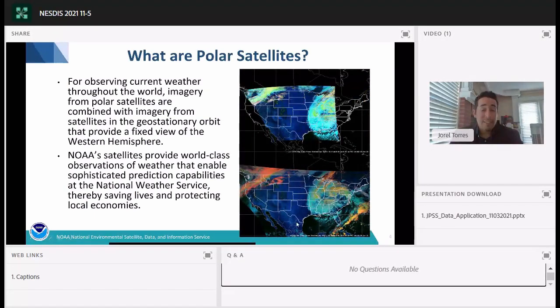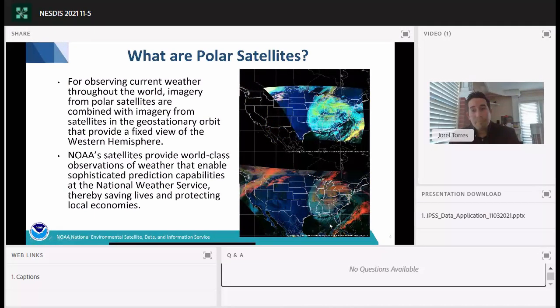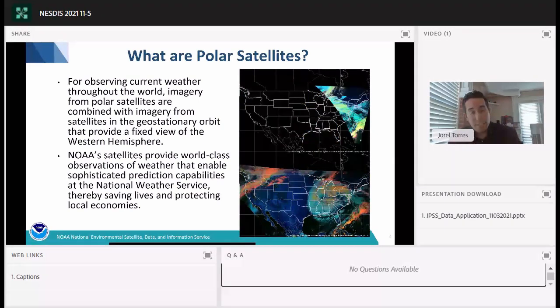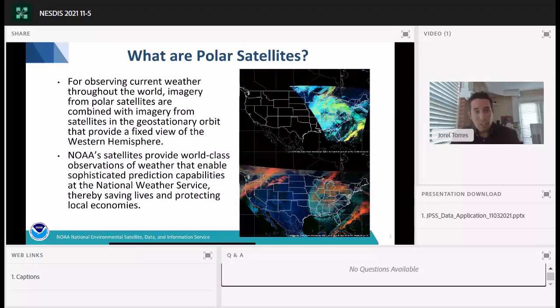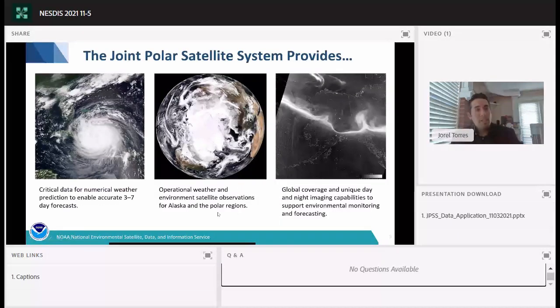JPSS provides critical data for numerical weather prediction and forecast models, helping enable accurate three to seven day forecasts. It also provides imagery in data sparse regions, especially over the oceans, the Arctic, the Antarctic, and near the poles. JPSS also has unique nighttime visible applications from the Day-Night Band, which is one of 22 spectral bands on the VIIRS instrument onboard both SNPP and NOAA-20.